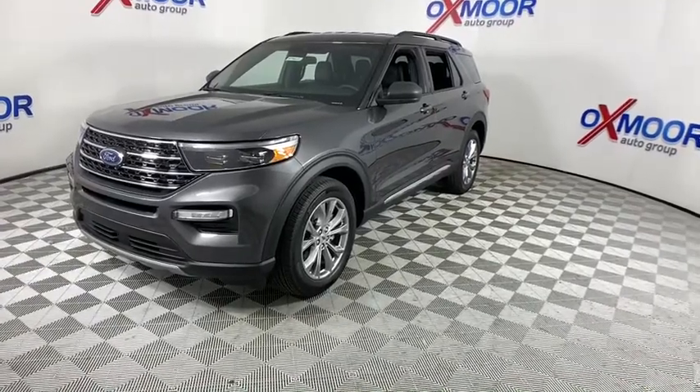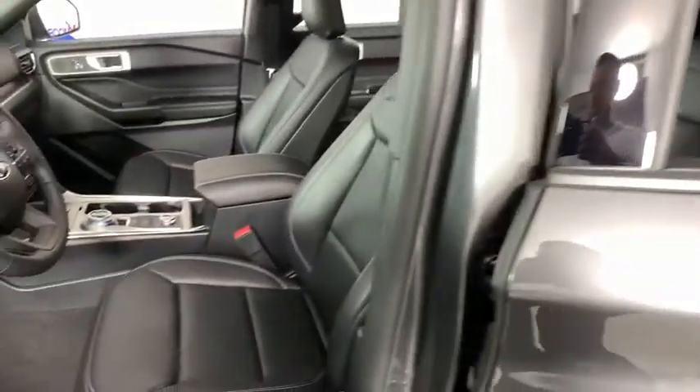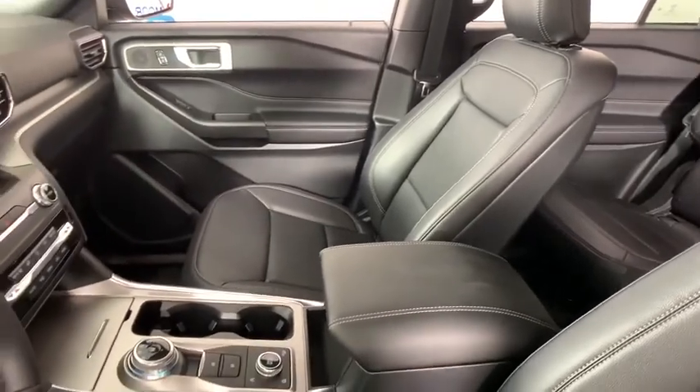Compass, power windows, rear window defroster, security system, trip computer, overhead console, panic alarm, remote keyless entry. Come see the car for yourself.